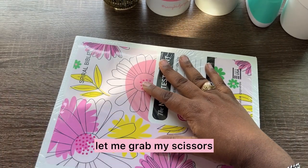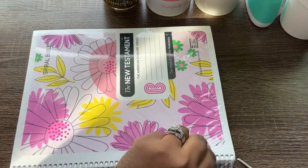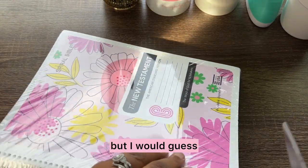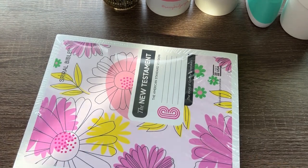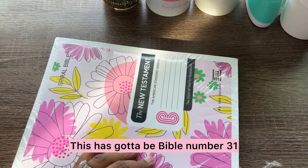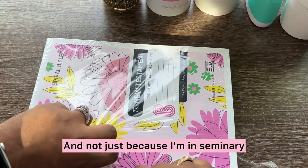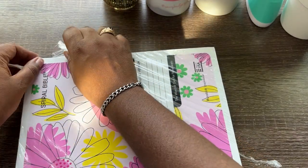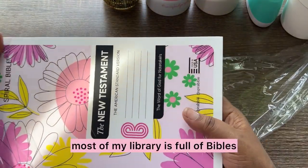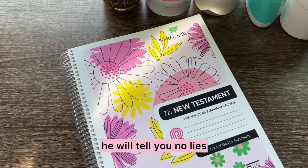All right, let me grab my scissors. Like I said, I ordered it months ago, so I don't know where the box is, but the box isn't really important right now. But this has got to be like Bible number 31 for me. I have a lot of Bibles and not just because I'm in seminary — I just find different uses for all the Bibles, so most of my library is full of Bibles.